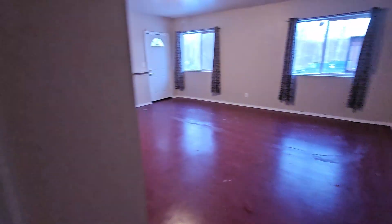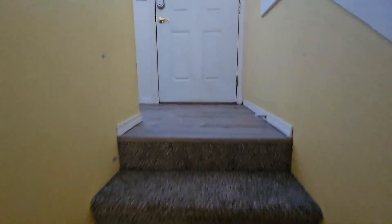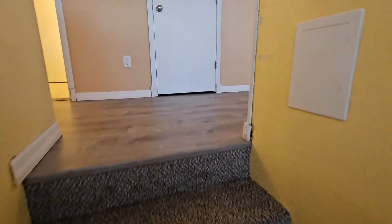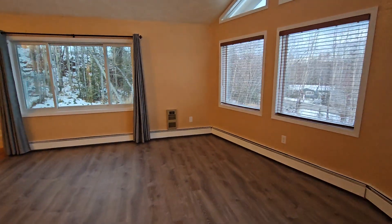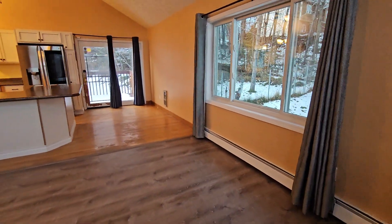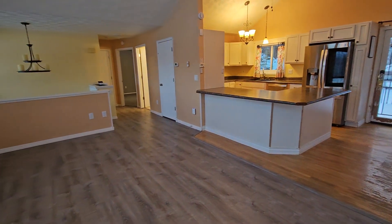That pretty well wraps up the tour of 3400 South Phoenix. If you'd like to schedule a showing, you can do that online at rpmlastfrontier.com. You can also apply and find out all the details including pricing and pet policies — all that fun stuff. Once more, that is rpmlastfrontier.com. Thanks for watching.